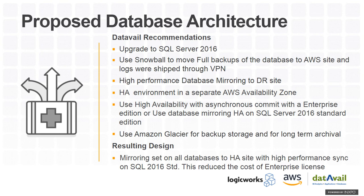For HA, we first considered SQL Server Always On availability groups, but that requires purchasing Enterprise Edition which is very expensive. We collaborated with MAHEC and concluded that SQL Server 2016 Standard Edition with basic database mirroring would suffice. The resulting design was high-performance database mirroring on all databases, propagating data from one AZ to another — which also significantly reduced Enterprise licensing costs.